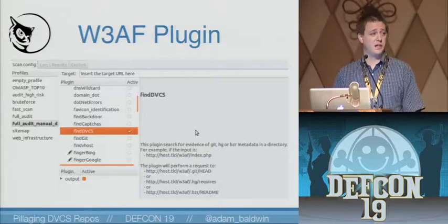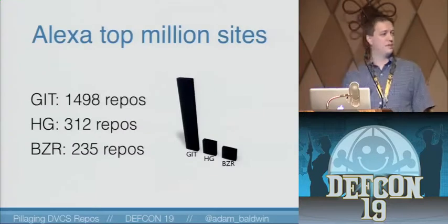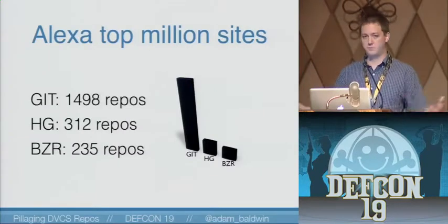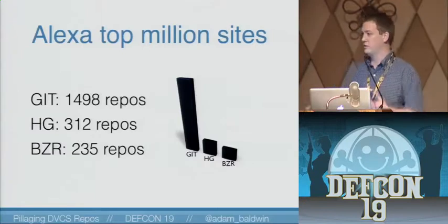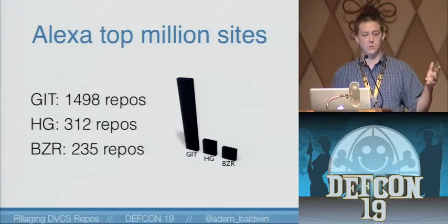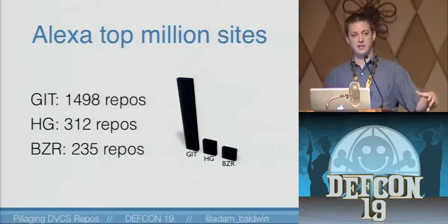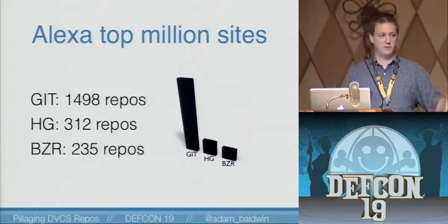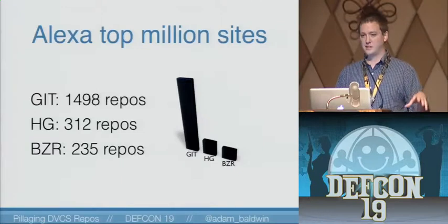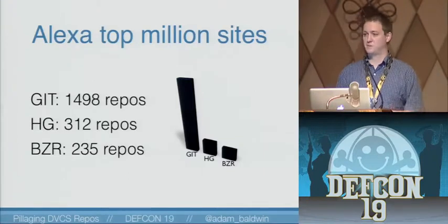As far as I know, there's no other scanners looking for these other source code repositories — please correct me if somebody knows of them. We wanted to understand just how large a scope this problem was, so we scanned the top million Alexa sites and found roughly 2,000 repositories out of those million sites. So it's not real common, but as you will see, the impact and the information we can extract from these repositories is pretty significant — extremely useful to an attacker and gives you that foothold you might need. Obviously the most popular was Git, so that's what we'll demo in a bit.